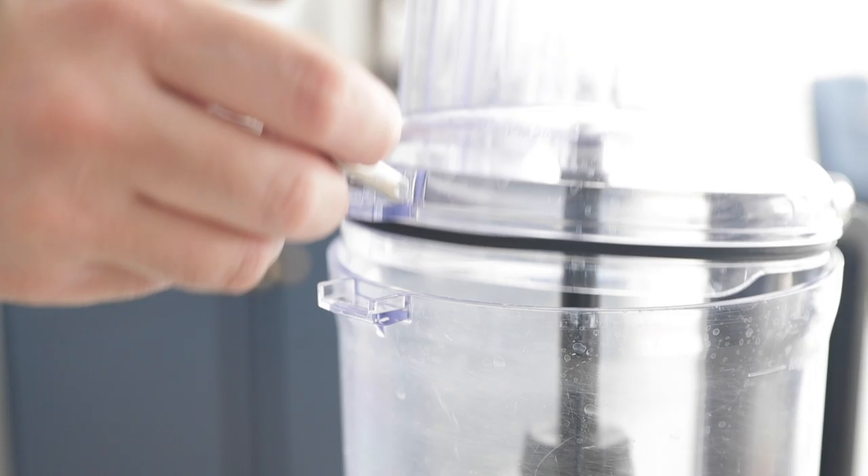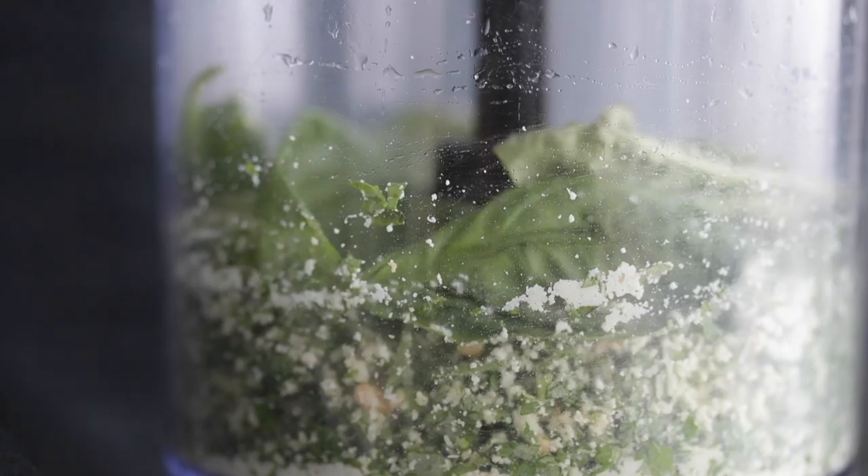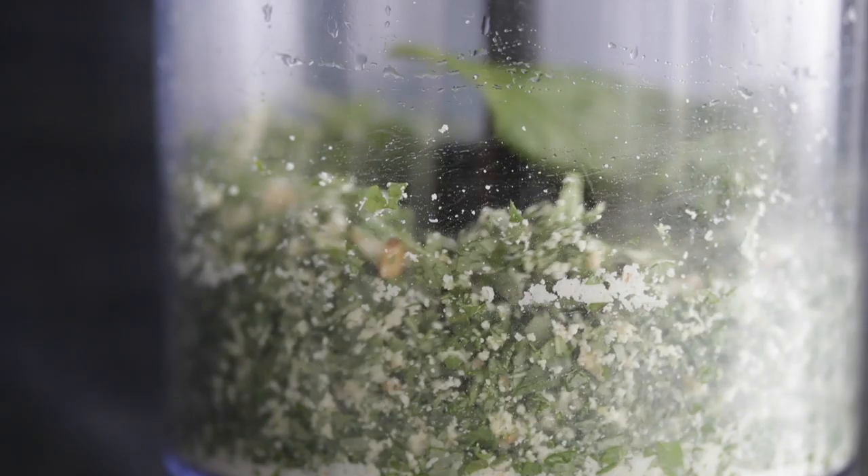Next we have a food processor. I've learned to love these over the last 15 years — such a great time saver. You can make vinaigrettes, sauces, even pasta dough in a food processor. I absolutely love them. Never put them in the dishwasher; scrub them out by hand. Like anything on this list, if you take good care of it, it will literally last you forever.